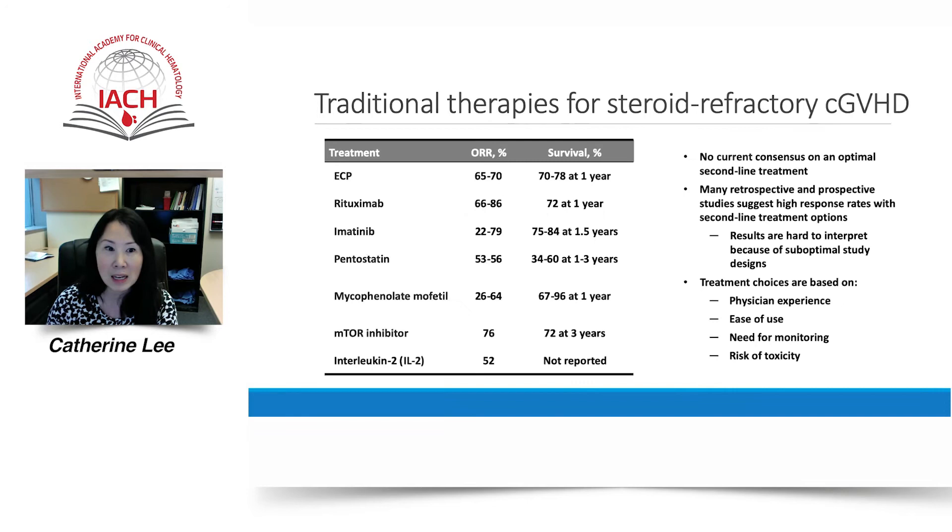Until recently, there was no standard of care for second-line therapy. A number of second-line agents of varying efficacy and toxicity have been evaluated over the years, including extracorporeal photopheresis, rituximab, imatinib, pentostatin, mycophenolate mofetil, mTOR inhibitors such as sirolimus, and interleukin-2. Typically, single-institution retrospective and prospective studies have shown high response rates, but results have been difficult to replicate or interpret because of suboptimal study design.